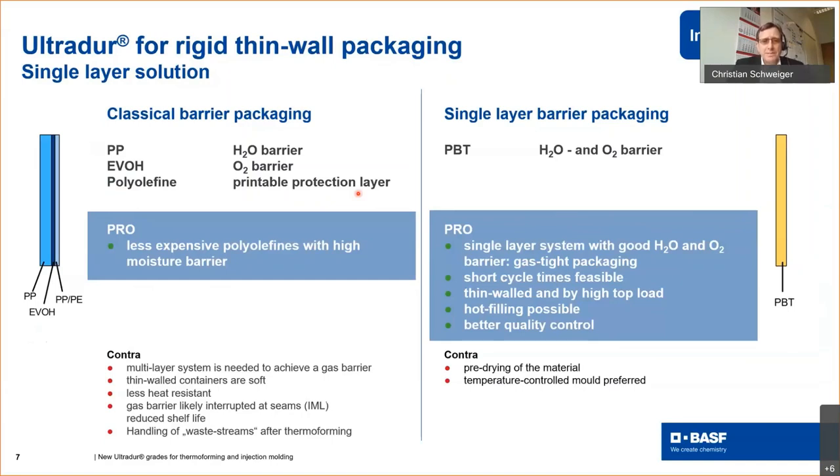The single-layer barrier packaging consists of one material — PBT or UltraDur — which provides both the water vapor barrier and the oxygen barrier. The advantage is that the system consists of one material. Furthermore, short cycle times are feasible because of the fast crystallization of PBT. Because of the high E-modulus, thin-walled packaging items have a very high top load. And due to the high heat distortion temperature, hot filling is possible. The material also has a high dimensional quality.